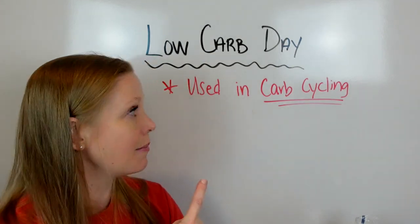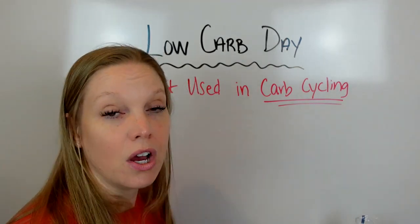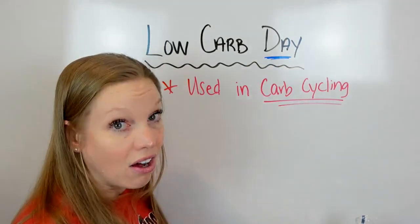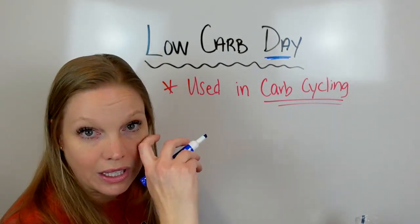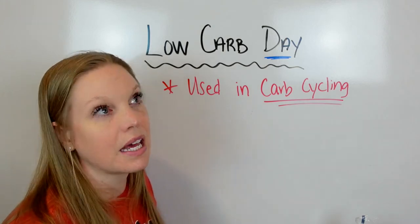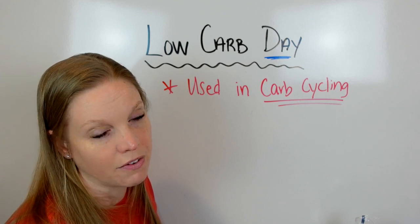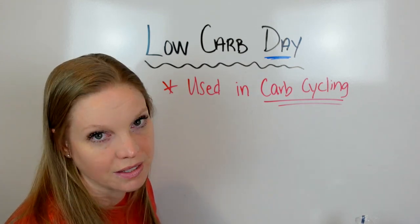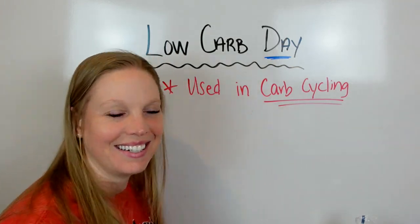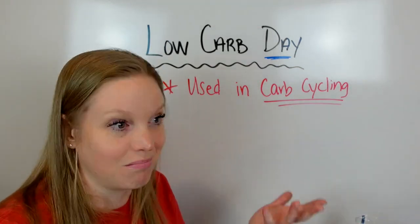I wanted to talk about what to eat on a low-carb day specifically. When you're restricting a nutrient — just for one day, not all the time, not keto — that is not healthy for most people, especially when you're looking at hormones. If anybody wants to send me research articles, I want you to look at who they did the studies on. If it was done on a male, don't send it to me — I've already seen it. People like to start fights saying this study says blah blah blah, and I'll say they did that study on a male body, so it doesn't apply for a female body.